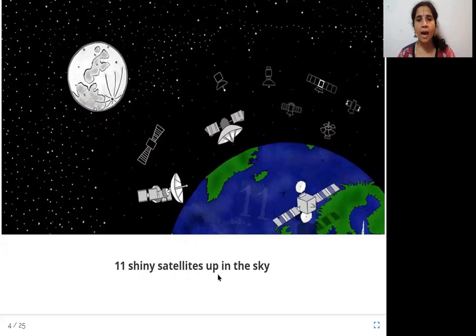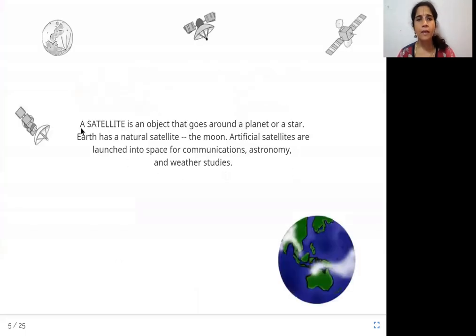Eleven shiny satellites up in the sky. These objects here must be satellites. A satellite is an object that goes around a planet or a star. Earth has a natural satellite — the moon. Artificial satellites are launched into space for communications, astronomy, and weather studies. So it is an object that goes around a planet or a star, and the planet could be Earth as well. Earth's natural satellite, the moon, goes around the Earth — it is there naturally.